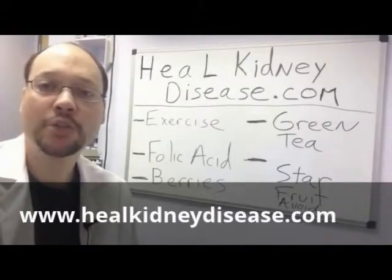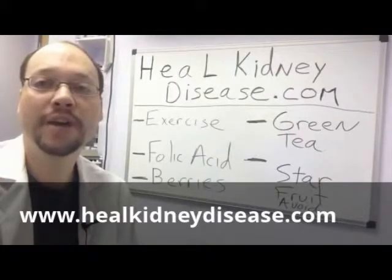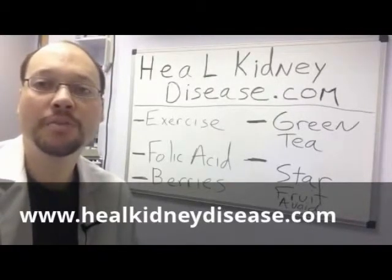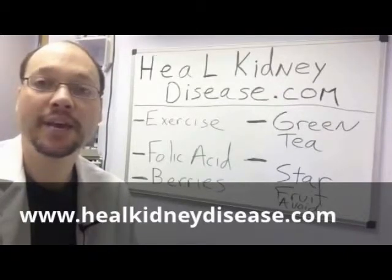Hi, this is Robert Galarowicz, naturopath, nutritionist, and the creator and founder of the All Natural Kidney Health and Kidney Function Restoration Program located at HealKidneyDisease.com. Behind me, I wrote down some things that I want to go over about how you can start bettering your kidney health today.